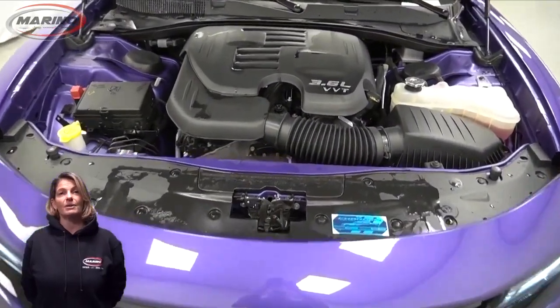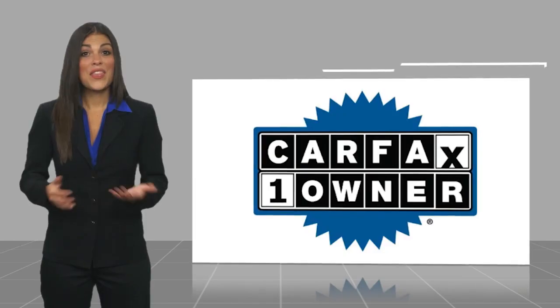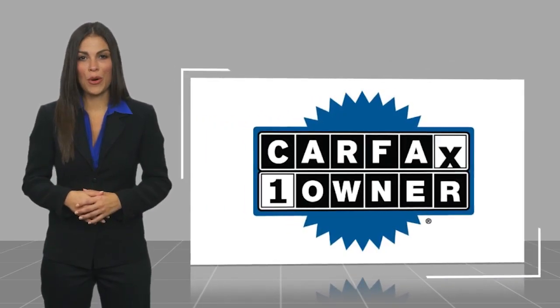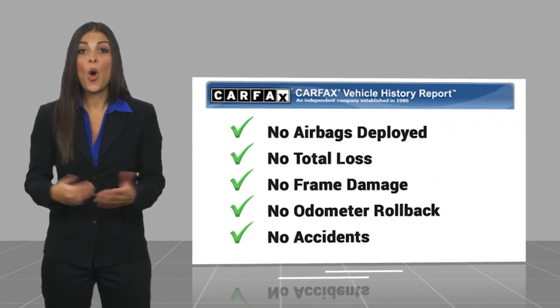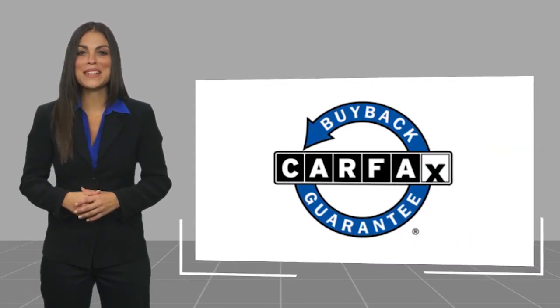Stock number D7588. This is a one-owner vehicle with a Carfax vehicle history report. Be sure to find a complimentary copy of this report online or contact the dealership. This vehicle qualifies for the Carfax Buyback Guarantee.